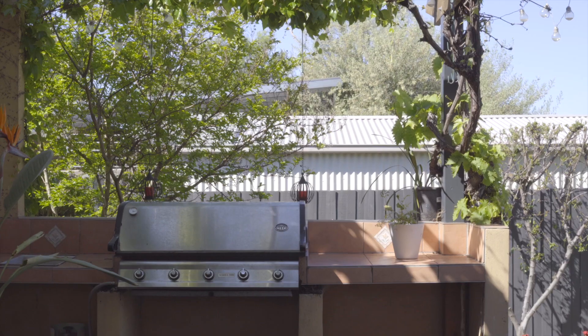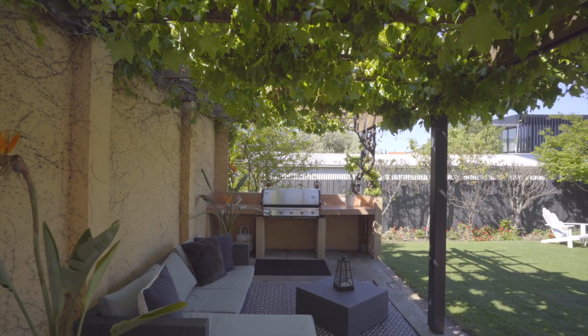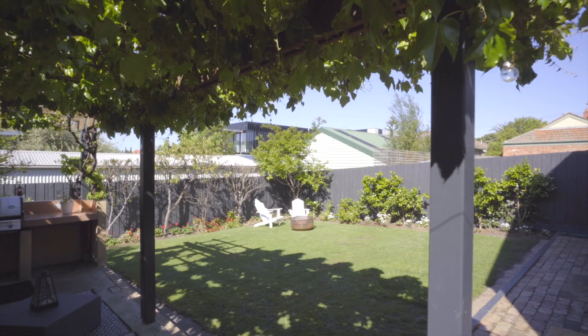Outdoor entertaining is well catered for by the vine-laden pergola and barbecue zone set amongst lush private gardens. Thank you for taking the time to view this fantastic property. If you would like some more information please contact Natalie Dracic at Barry Plant, Moody Valley.